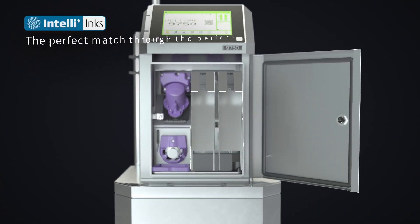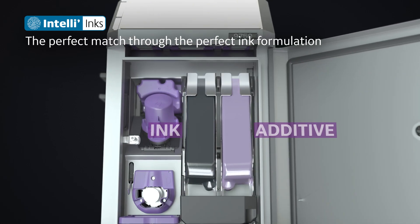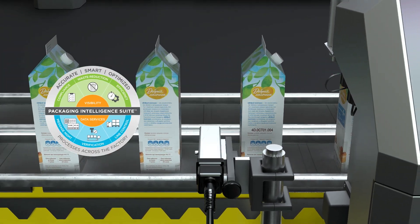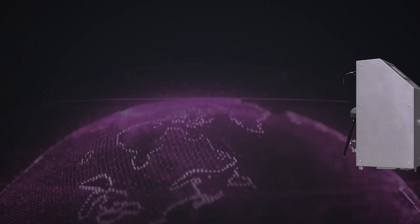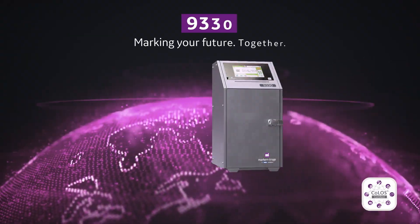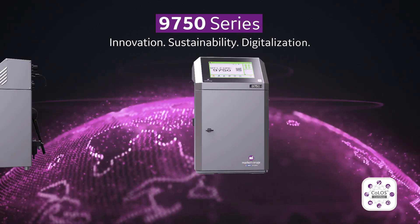The heart of our process is giving you the consumable solution you need to keep performance at its highest level. Whether your application be simple or extremely complex, there is always a 9000 series CIJ inkjet printer and software solution for your need and your budget.